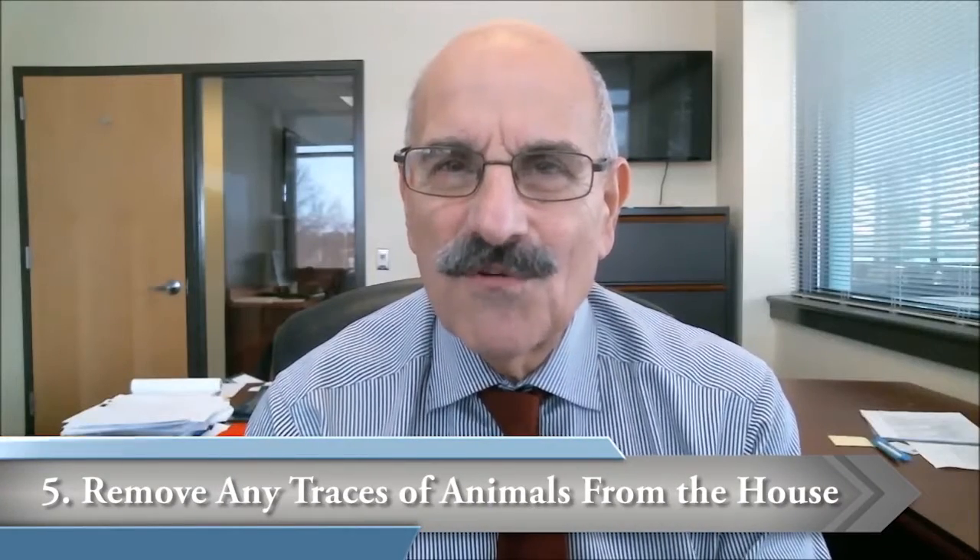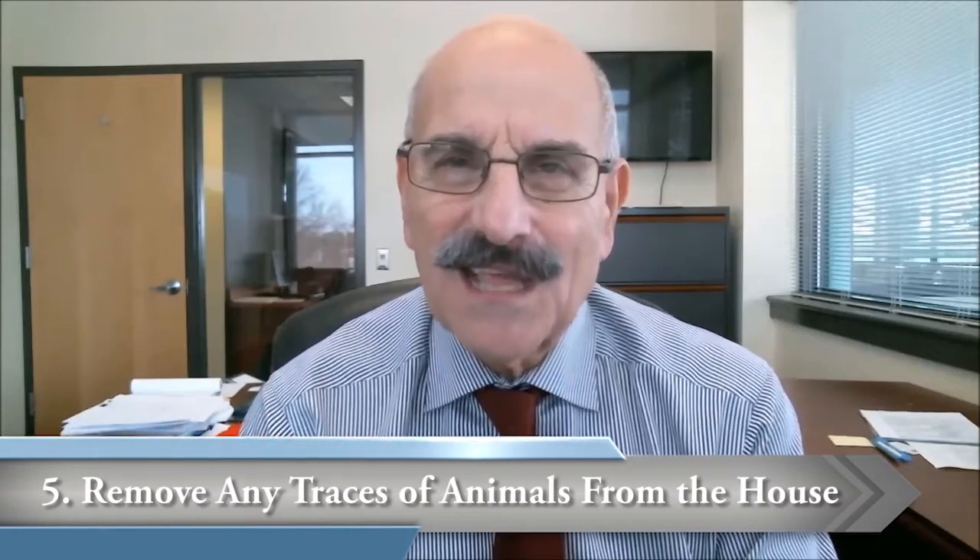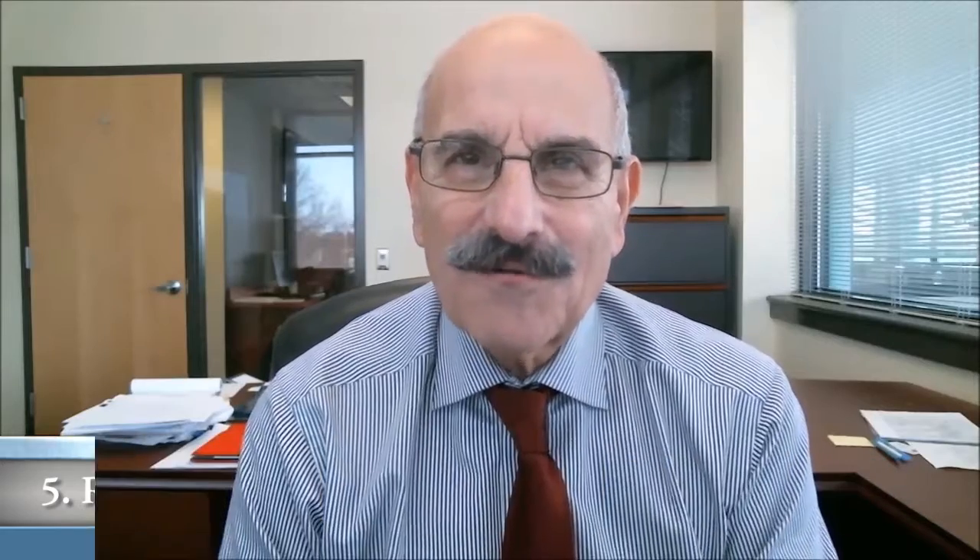The fifth point: remove any animal accessories. I'm a dog person myself and we all love our pets, but as far as most buyers are concerned, it becomes a bit of a turn-off to see animal accessories when they're walking through and looking at the house. So try and remove those things if at all possible.